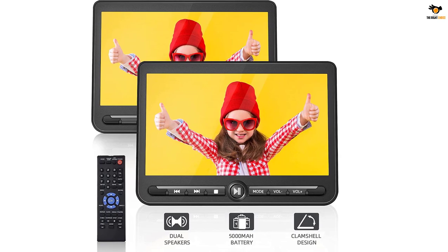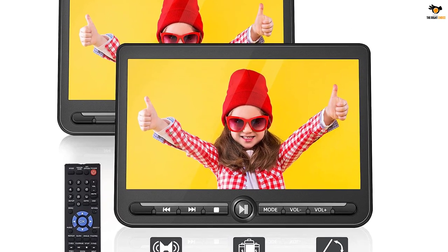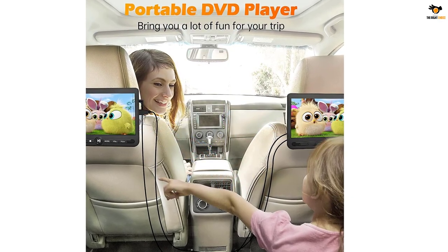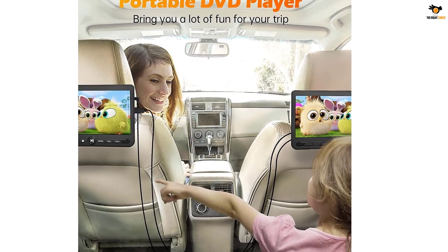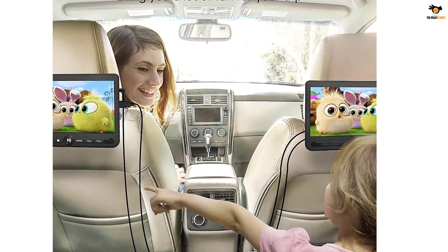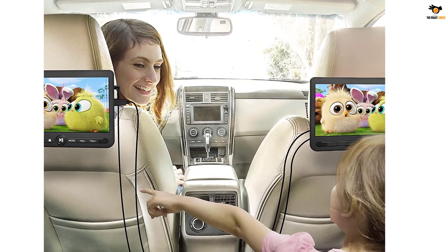You will have two options to charge the Arafuna dual-screen portable DVD player: via an AC adapter or the car charger. This portable media player also comes with a year of warranty along with an added assurance of a 30-day money-back guarantee if you don't find the product satisfactory.